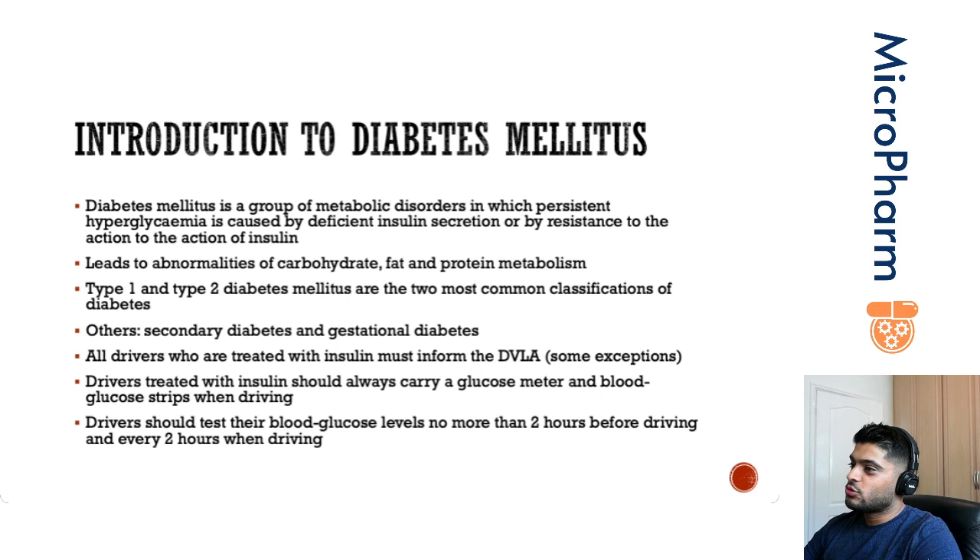All drivers who are treated with insulin, whether that's type 1 or type 2 diabetes, must inform the DVLA that they are being treated with insulin. The reason for this is because there's an increased risk of hypoglycemia, and that hypoglycemia could essentially lead to the driver passing out or becoming unconscious. As a result, there's an increased risk of a crash.